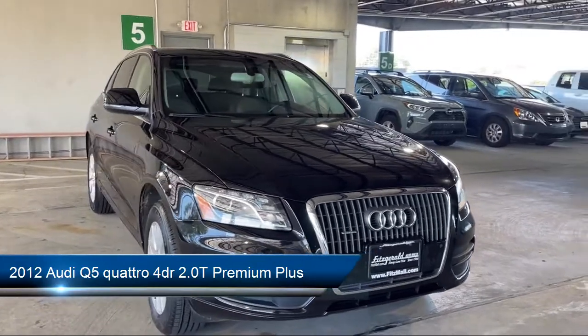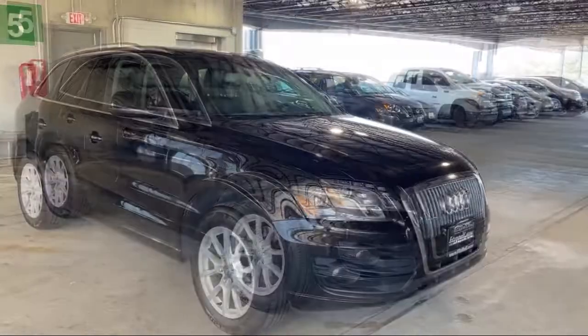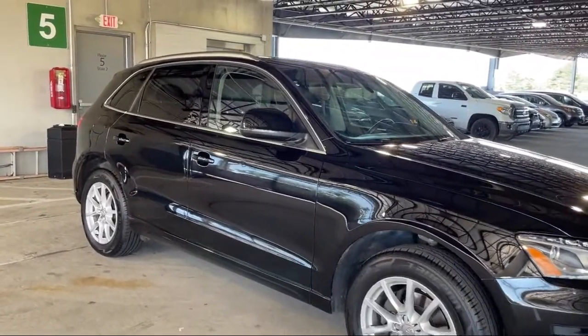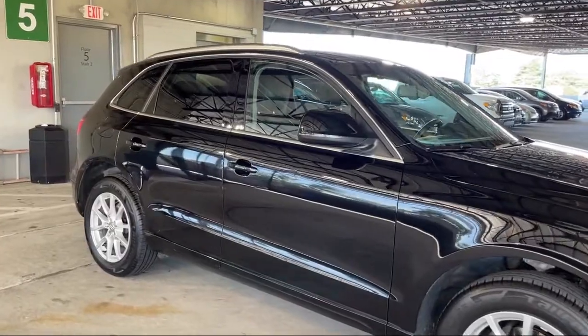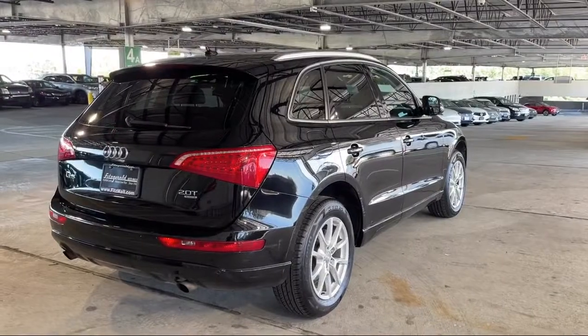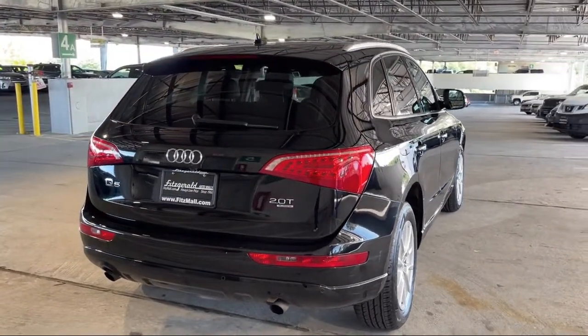It comes equipped with Steering Wheel Mounted Audio Controls, In-Dash Single Disc CD, In-Dash CD MP3 Playback, Rear Side Curtain Airbags, Steering Wheel Mounted Cruise Control, Braking Assist, Driver Seat Power Adjustment Lumbar, Alloy Wheels, and Steering Wheel Mounted Phone Controls.